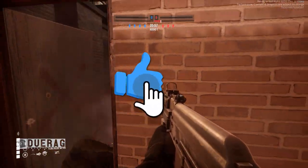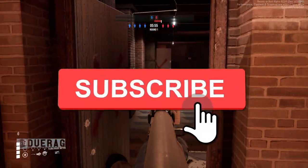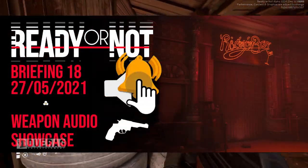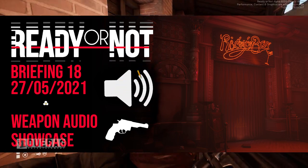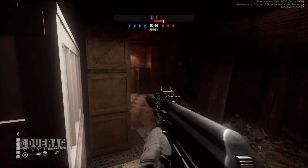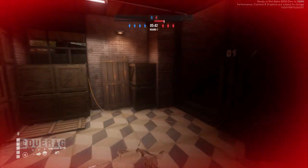What's up everybody, Direct back at it again with another video. Today we're going to be talking about Ready or Not because they just came out with a brand new newsletter. This one is called Weapon Audio Showcase, brought to you again by the very generous Guinevere, the community manager of Void Interactive. This literally just came out while I was doing a bunch of other videos, so I thought I would go through this with you all.